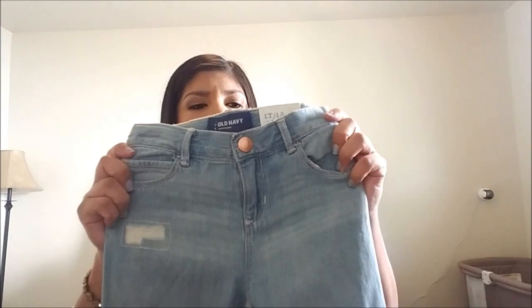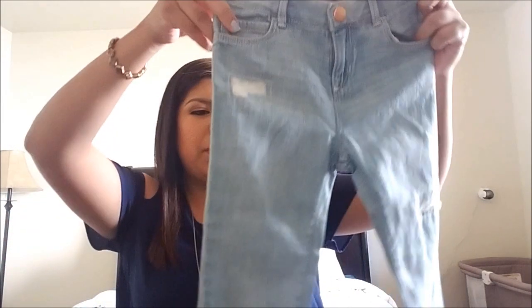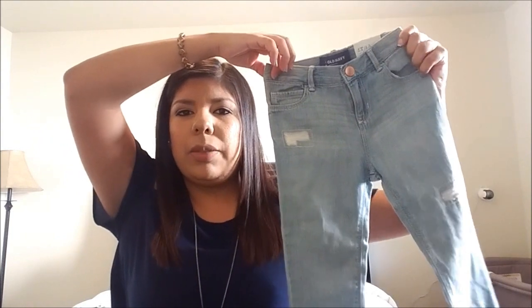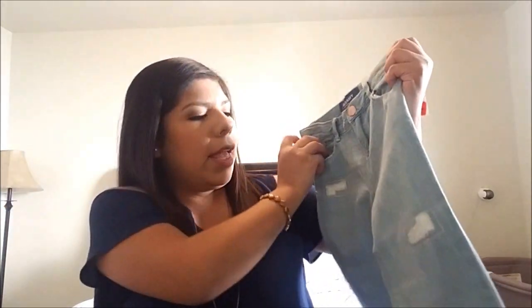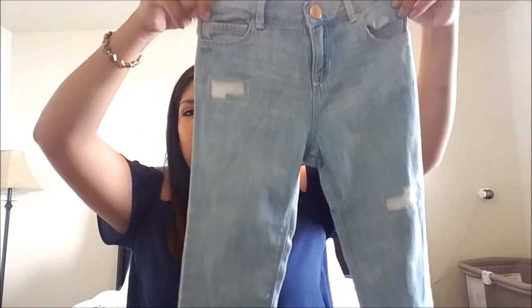The other pair of pants we got her — I got a size 4T even though she's a 5T because they just looked really big. I love how they have rips on them and they're cuffed up like little capris. These were $9.99.